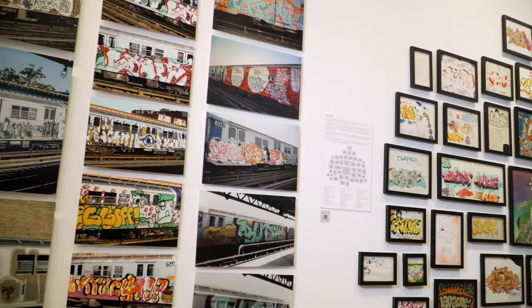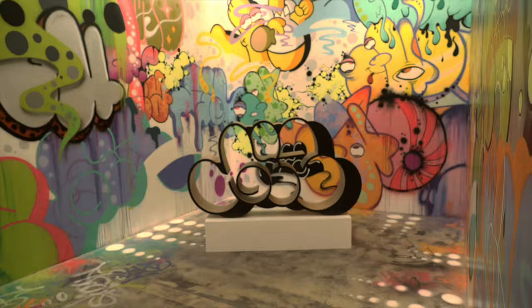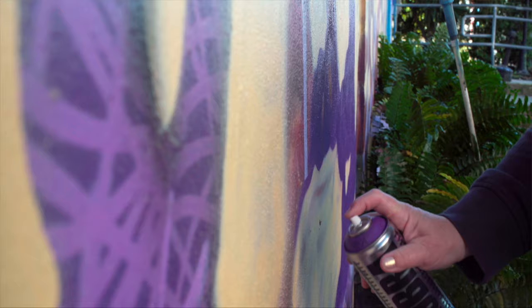Miami is a haven for street art — so much so, it's home to the world's first museum of graffiti. We head to the museum to meet Kern Myrtle, an anonymous street artist with a unique take on the medium.